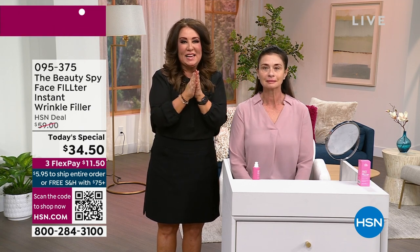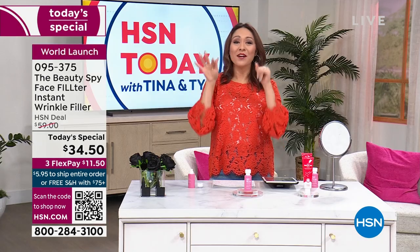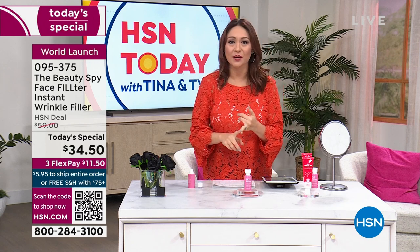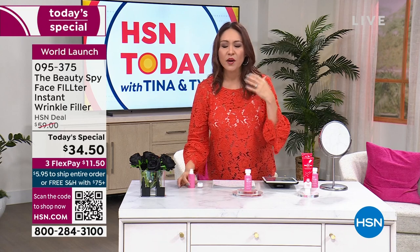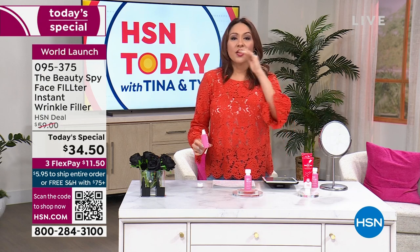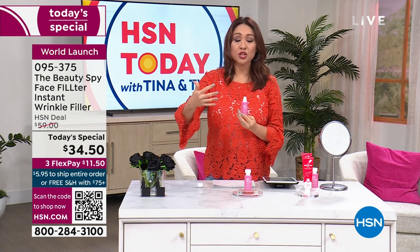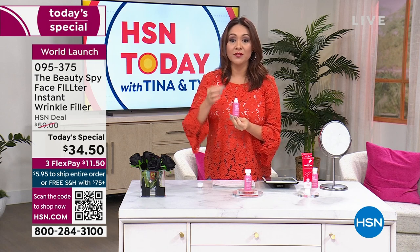Nobody on the planet has this — not even Pluto. It is the world launch, exclusively here at HSN because of our phenomenal relationship with Chelsea and the Beauty Spy team. If you've tried anything in the past and didn't like it, throw it all away — this is brand new, years in the making. If you're new to shopping at HSN, a today special is a limited-time opportunity — we've taken it down to the best value we could possibly do.